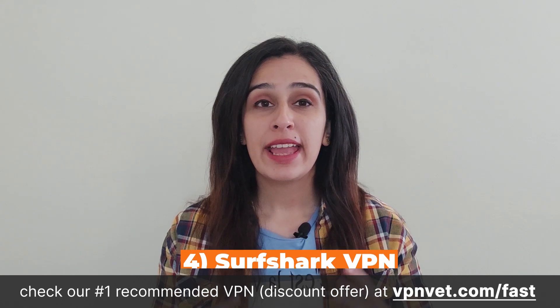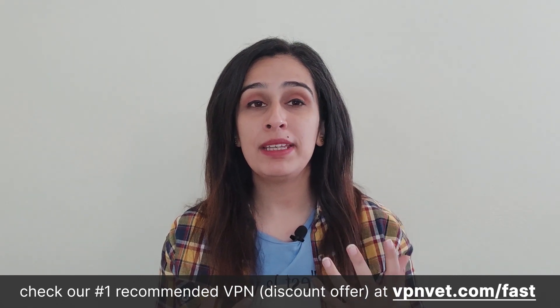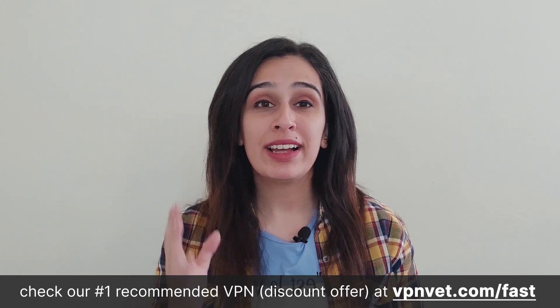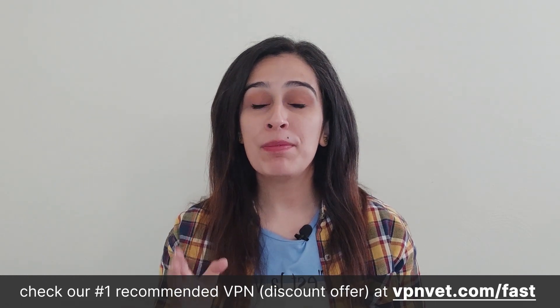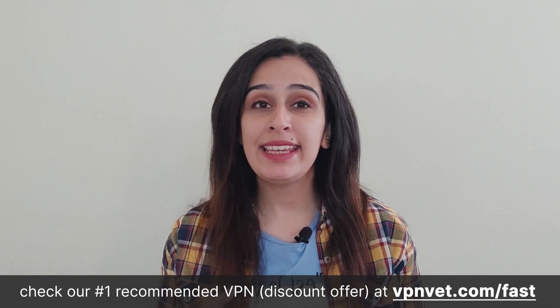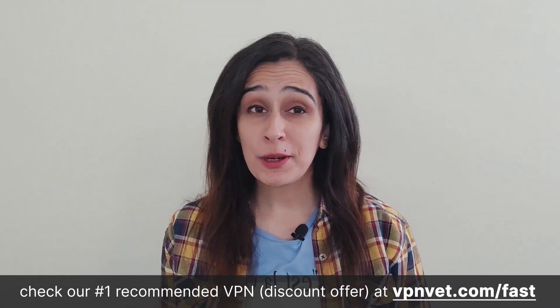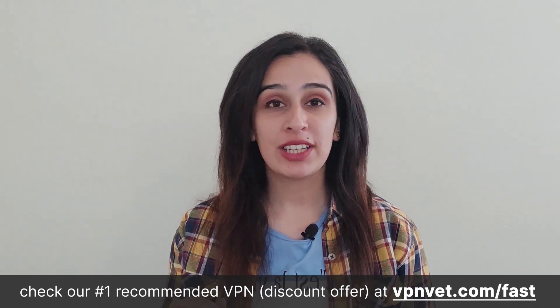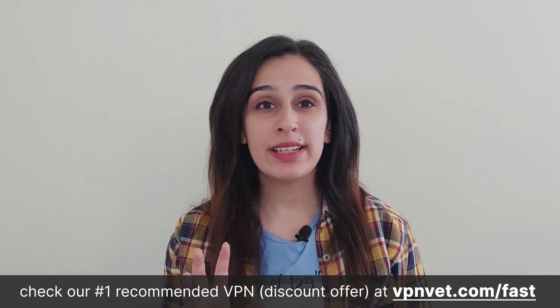Surfshark is based in the Netherlands and operates in accordance with the country's legal framework, meaning the company isn't compelled to retain any data or logs. All plans come with a 30-day money-back guarantee, permit an unlimited number of simultaneous device connections, and incorporate multiple security features. Surfshark employs AES encryption to safeguard your data. As part of Surfshark One, an optional paid feature, they offer a search tool that blocks ads and malware, stopping phishing attempts, and includes notifications for potential personal data breaches and an antivirus system.